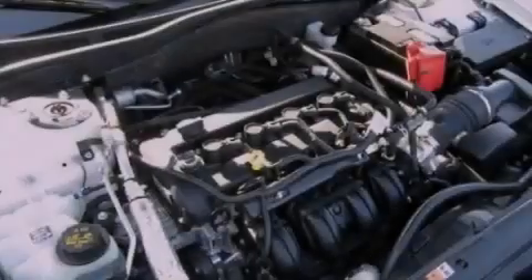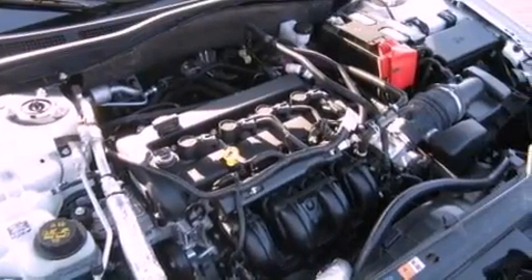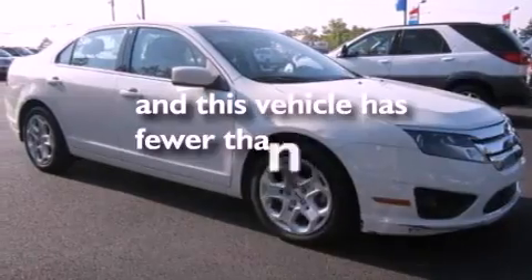Also included are a security system, dusk sensing headlights, a rear window defroster, and this vehicle has less than 46,000 miles.